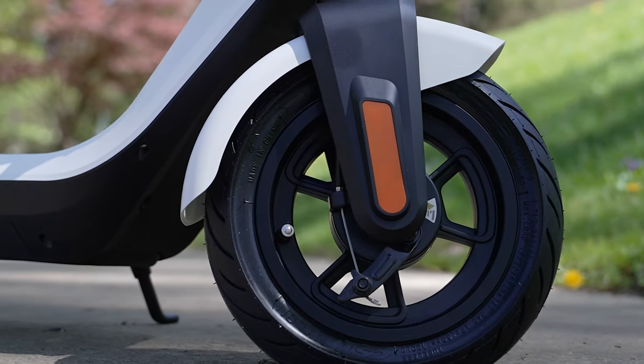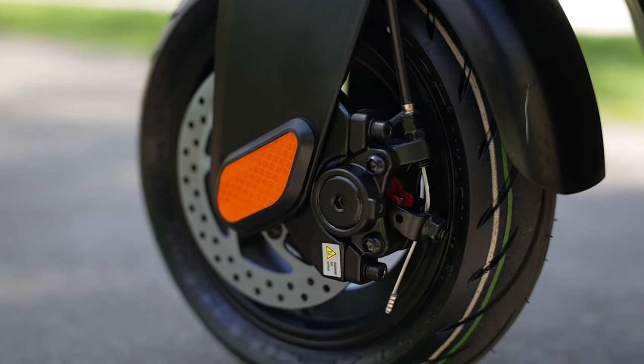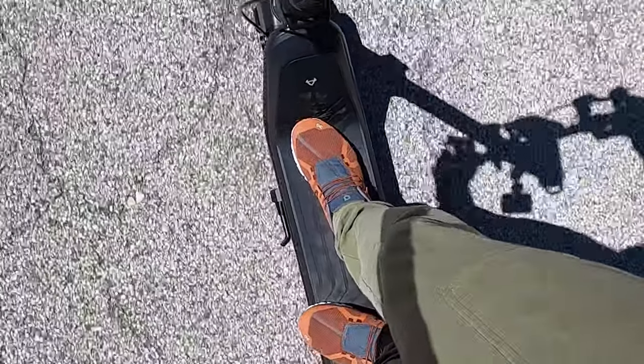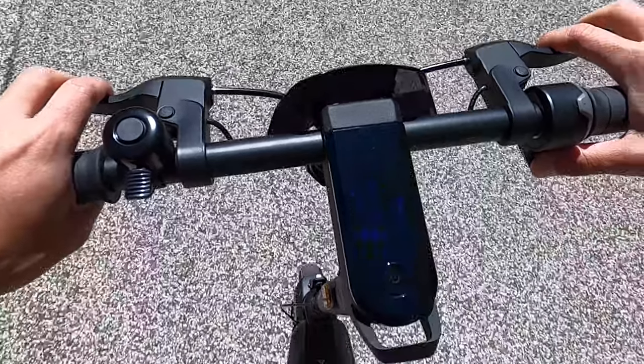The KQi2 has an integrated front drum brake, so there's one brake handle. The KQi3 actually has dual disc brakes, so there are two brake handles — one for the front and one for the back. Both models brake fast and I haven't had any skids with either one, but personally I prefer the KQi3 because the front and rear discs give it more even and smooth braking.